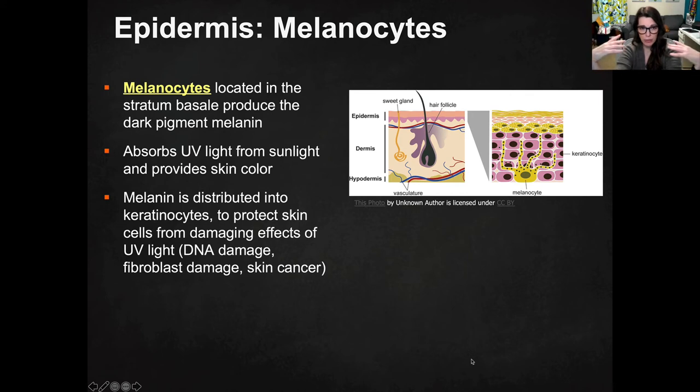What happens is the melanocytes absorb UV light from sunlight, and that triggers the production of melanin. Melanin gets distributed in the upper layers of squamous epithelium to protect the skin from the damaging effects of UV light. So basically it's like a built-in sunblock. The pigmentation in your skin is there to protect your skin from UV damage, which causes DNA damage, fibroblast damage, and eventually leads to skin cancer.